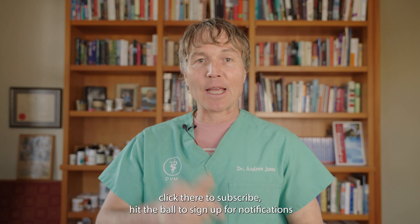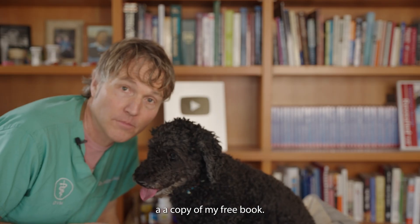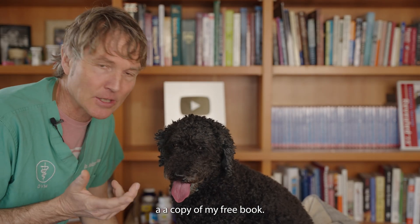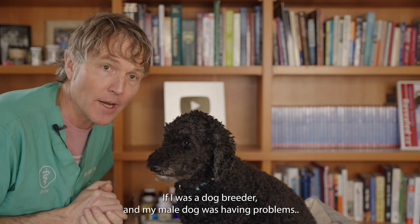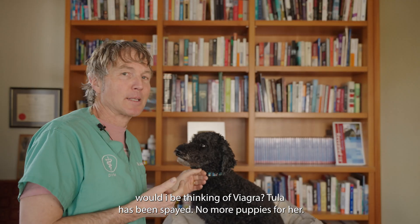Hit the bell to sign up for notifications, and when you click the link directly in the box below, I can send you a copy of my free book. So I was a dog breeder — Tula's a male dog — and things aren't happening the way they should be. I've got this dog in heat. But little Tula, she's been spayed, no more puppies for her, so we probably don't need to be thinking about Viagra for that reason.